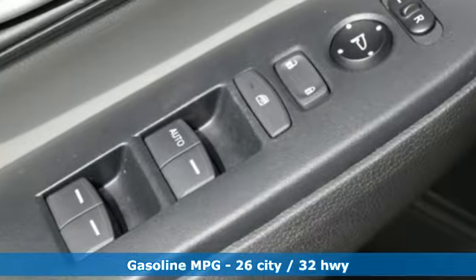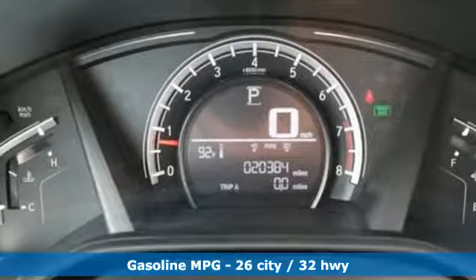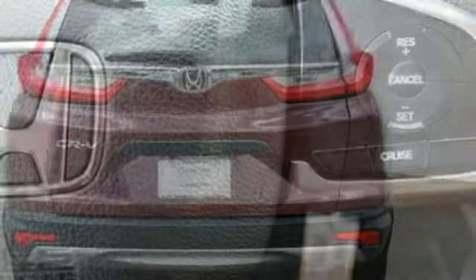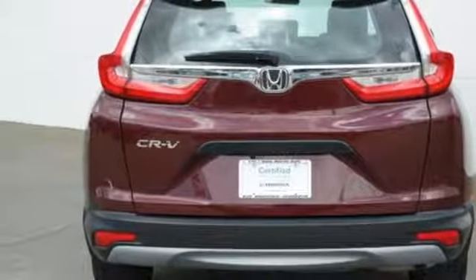External memory control, wireless phone connectivity, manual tilting steering column, multifunction steering wheel, manual telescoping steering column, inline four-cylinder engine, active grille shutters, gas pressurized shocks, and streaming audio.